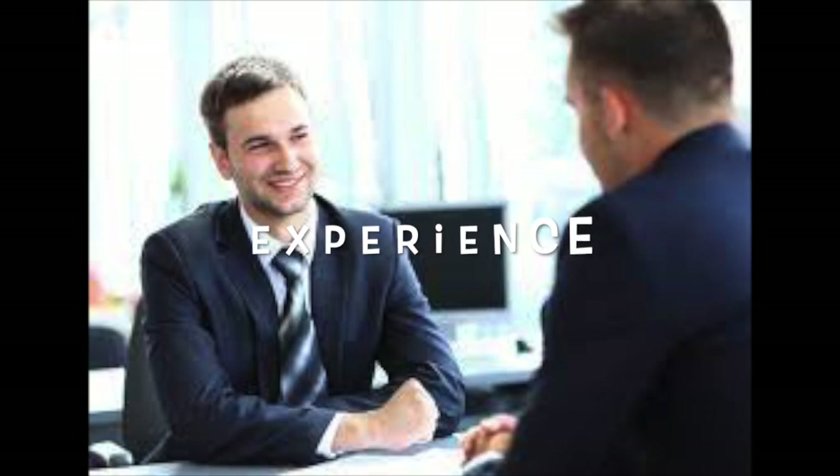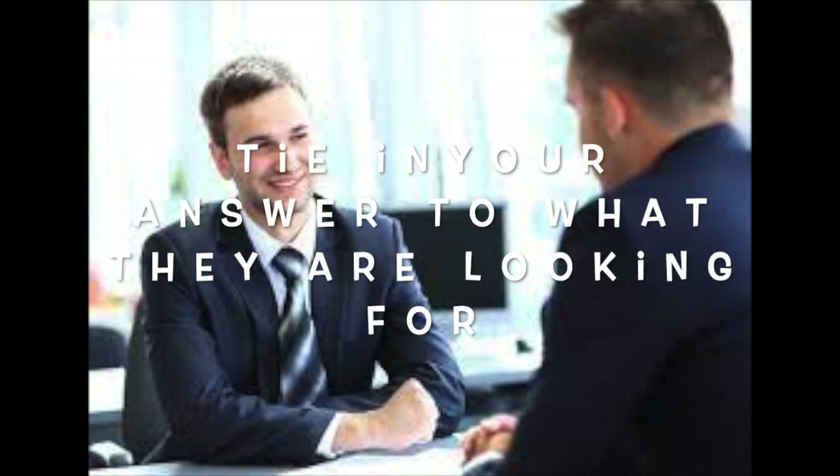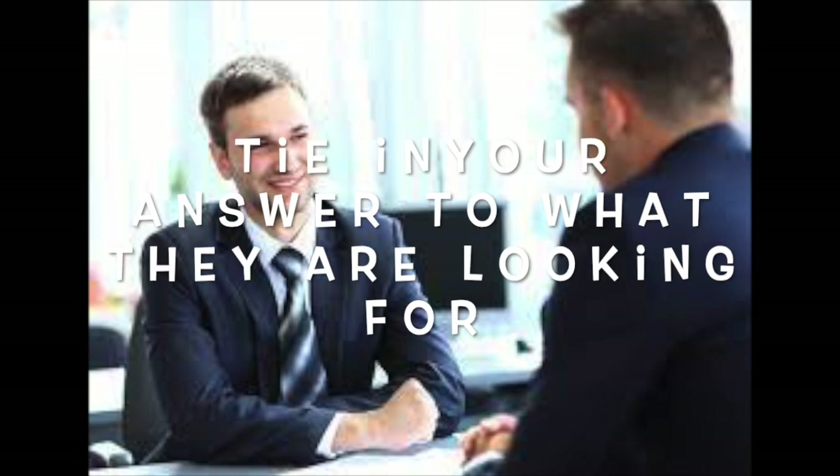Share your certifications and degrees, your work experience, and a little bit about you as a worker. Try to incorporate keywords from the job posting into this answer. If they're looking for someone who works well on a team, let them know you collaborate well with others.